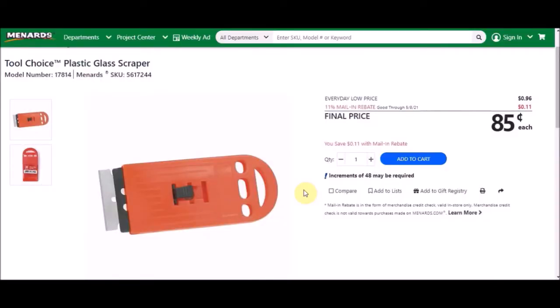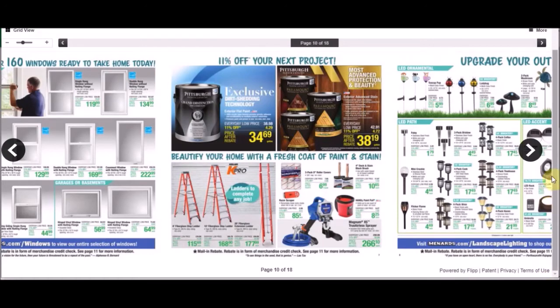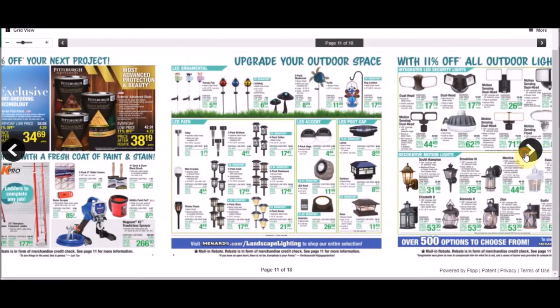They do have this razor scraper. It is a Tool Choice plastic glass scraper, SKU number 5617244. Everyday low price is 96 cents, and 11% is taking off 11 cents. As you can see, they round up to the next cent when they do the percentages, so the final price is 85 cents each. Back in 2019, we saw the Red Devil retractable window scraper — those were metal with blades and they were actually free.